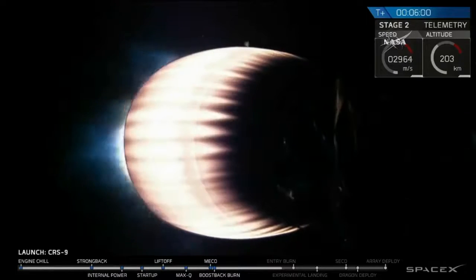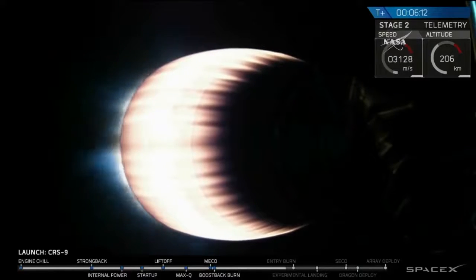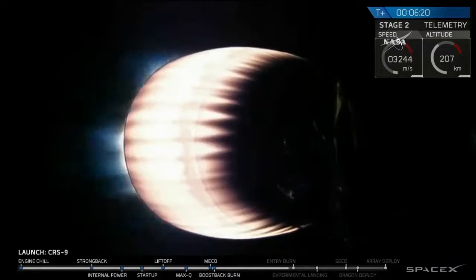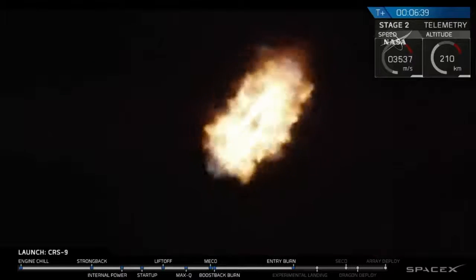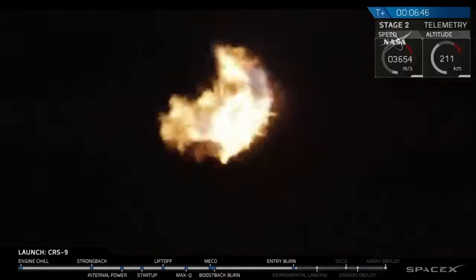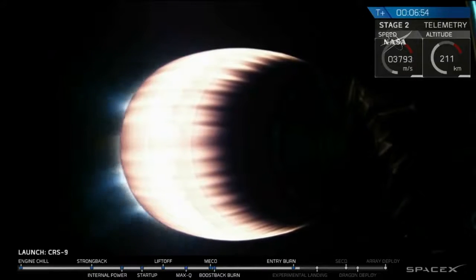Avionic systems are nominal. First stage re-entry burn coming up in about 15 seconds. Stage 1 entry burn has started. Stage 1 entry burn is shut down. Stage 2 propulsion still nominal.